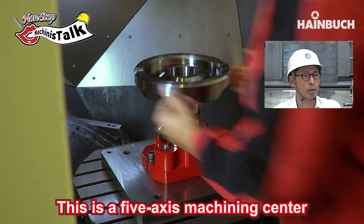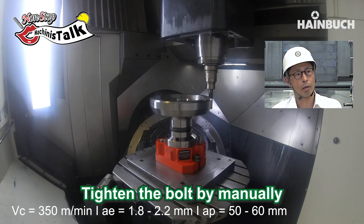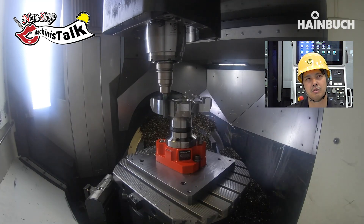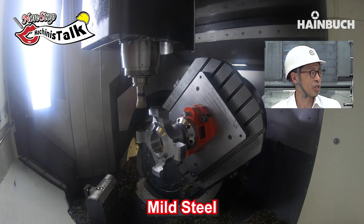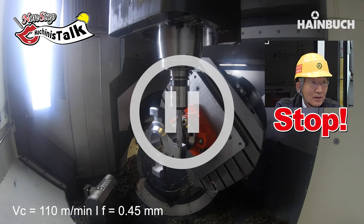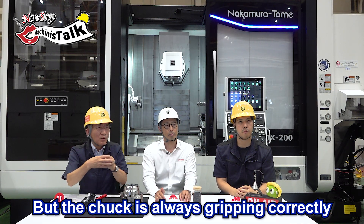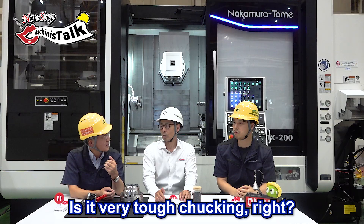This is a five-axis machining center and the chuck is clamped manually — tighten the bolt manually. This is also a nice heavy-duty milling process, very smooth movement. What is the material? This is steel. This is a face mill operation. One question — it's a very strong drilling operation, very off-center. But the chuck is always gripping correctly and not moving. Is it very tough? Yes, very, very rigid.